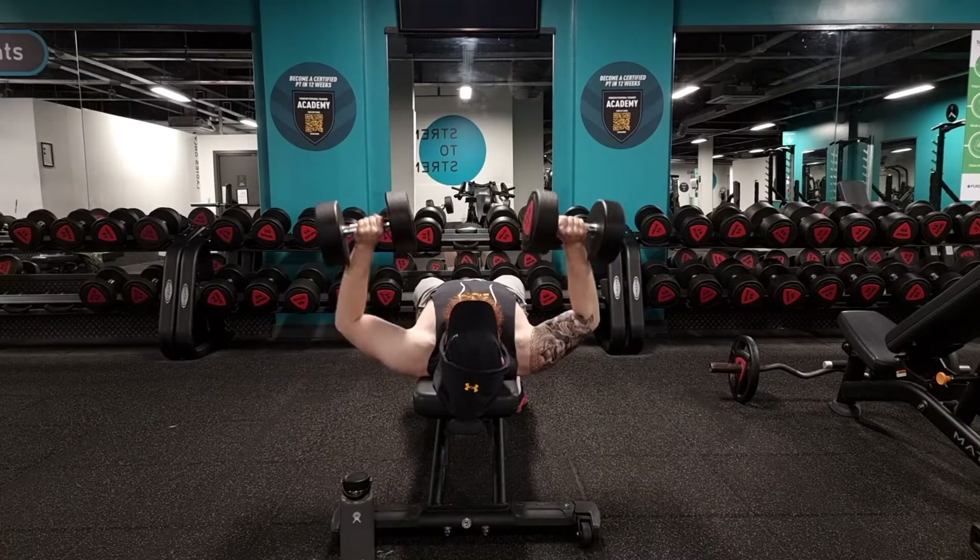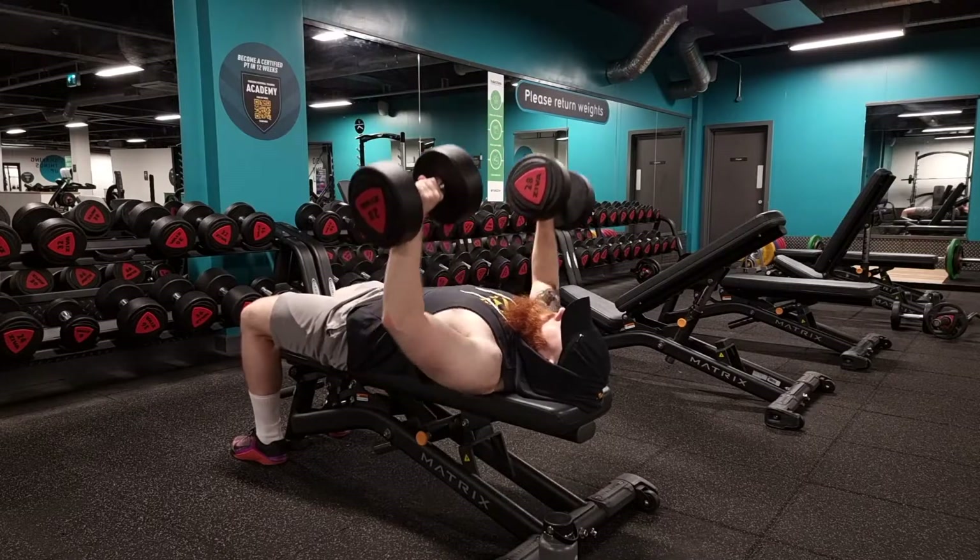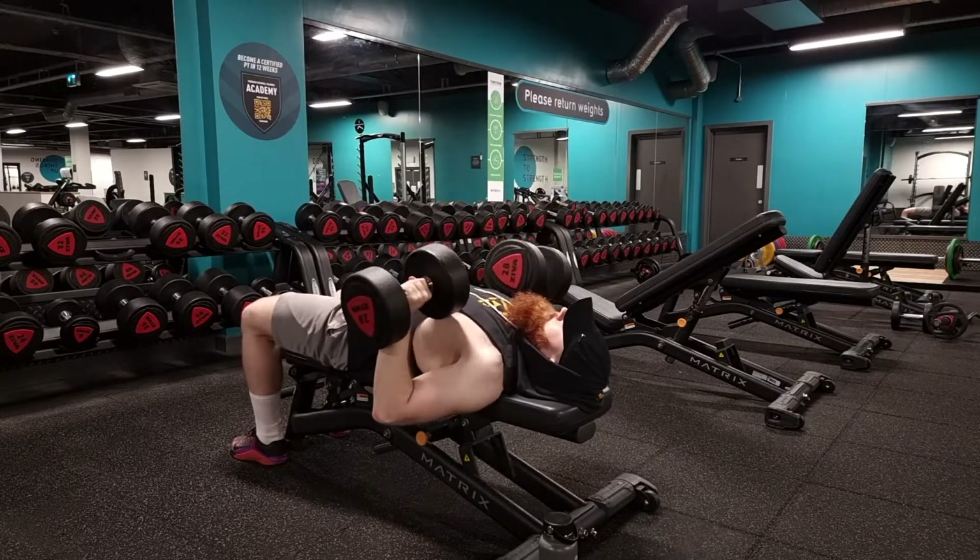Today I am starting with flat dumbbell press, three sets of 10 reps, making sure that I am doing a controlled movement all the way through, squeezing at the top to really feel it in my chest.